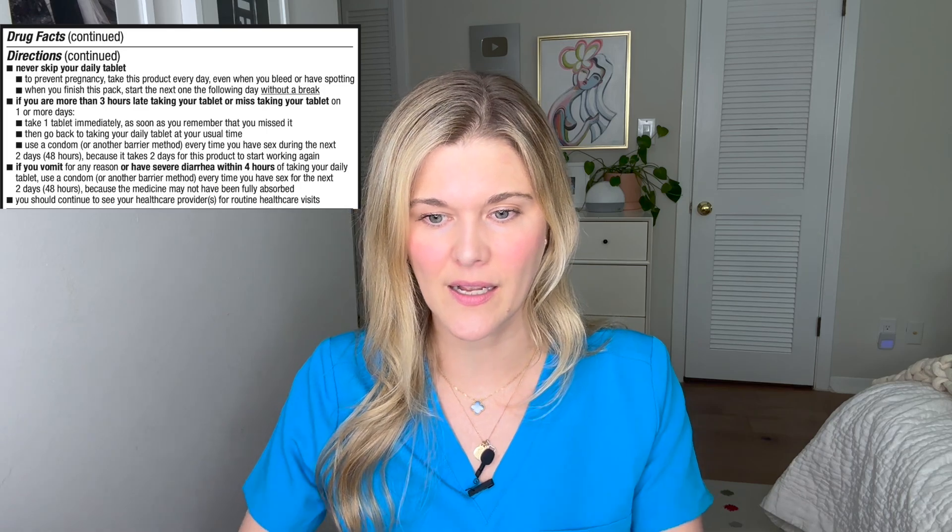Do not skip pills. If you are three or more hours late, take the pill the moment you remember, then take the next one at the time you normally should — even if they end up being taken close together. You'll want to use a backup method if you take a pill late, as even three hours late triggers a 48-hour backup window. If you have a GI bug, diarrhea, or vomiting, use a backup method because absorption isn't guaranteed. If you have an absorptive GI disease, talk to your doctor, as Opill may not be the right option for you.